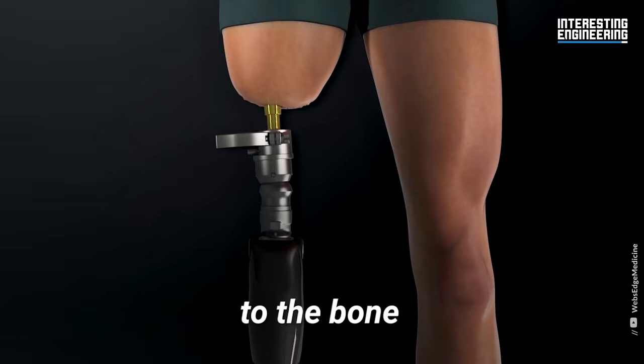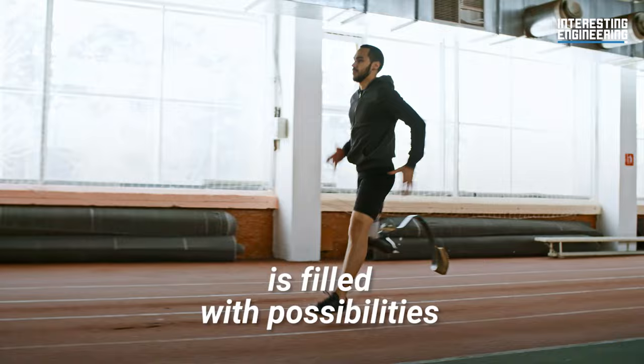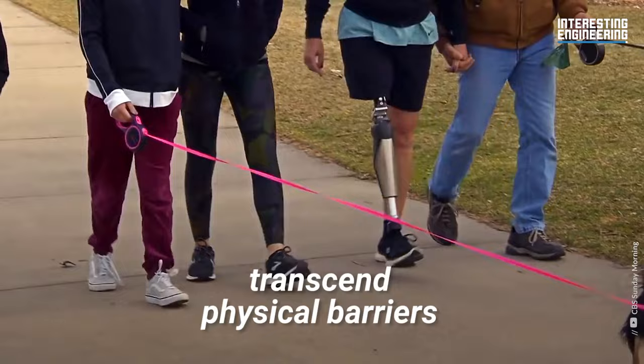Despite the limitations, researchers are working to expand the range and function of prosthetic devices. The future of prosthetic technology is filled with possibilities. Bionics can help people reimagine what isn't there, transcend physical barriers, and gain movement and feeling.